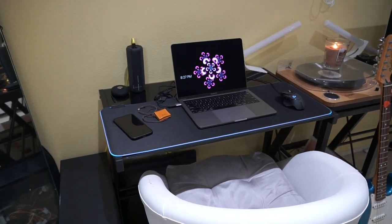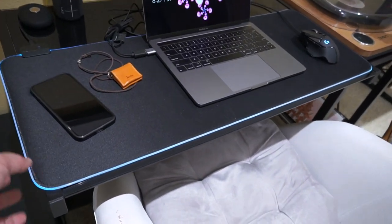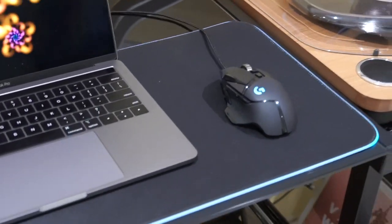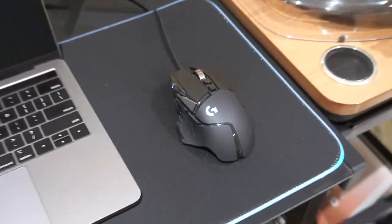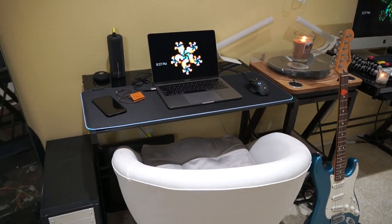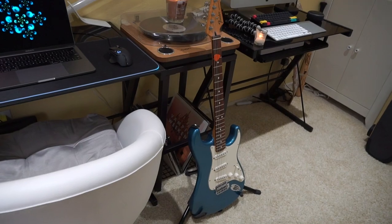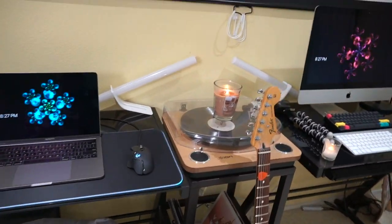Over here is the first desk — it is my MacBook Pro 2019 13-inch. I have a neat little pad here. I'll leave all these items in the description below if you want to check them out. Here's this mouse. I'm gonna do a review on this mouse soon because I actually hate it — it's the G502 Hero and I hate it. I got it at the beginning of this year and I barely use it because there's a big flaw in it. Moving on over here — I moved the guitar right in the middle here with the record player. Just a candle sitting right on top.